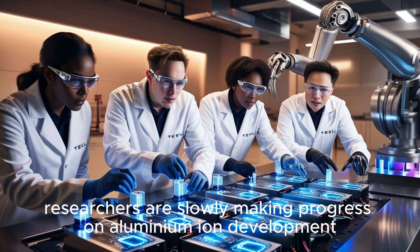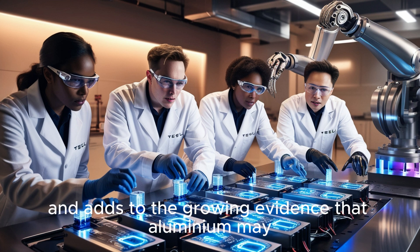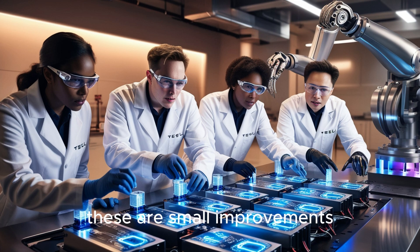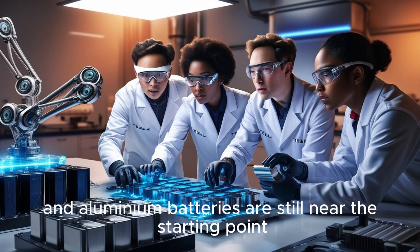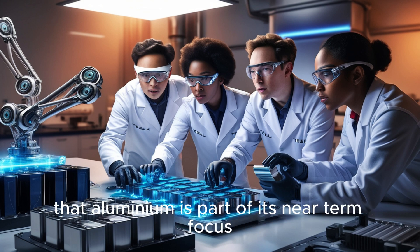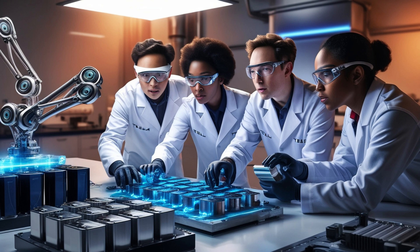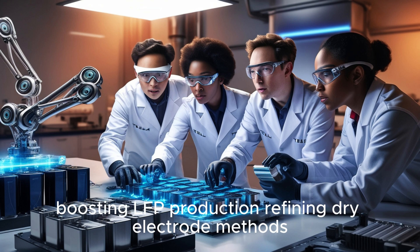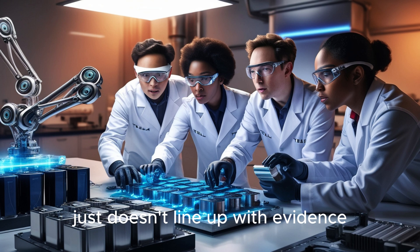That being said, researchers are slowly making progress on aluminum-ion development. One recent study developed a polymer cathode that improved stability and lifespan — a meaningful step forward. But these are small improvements, not the giant leaps shown in viral videos. The path from lab success to cars on the road is long, and aluminum batteries are still near the starting point. Tesla has given no indication that aluminum is part of its near-term focus; the company's official communication points to improving lithium-ion chemistry, boosting LFP production, refining dry electrode methods, and exploring solid state for the future.